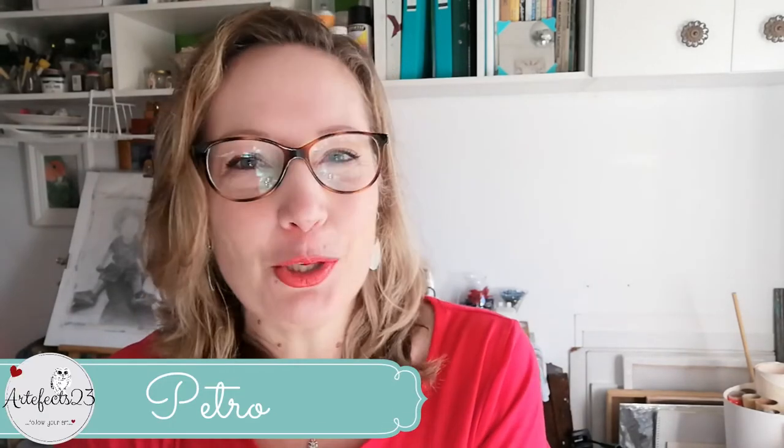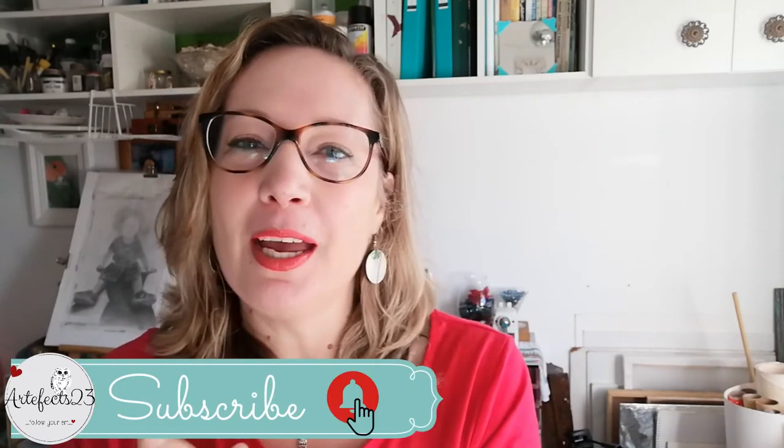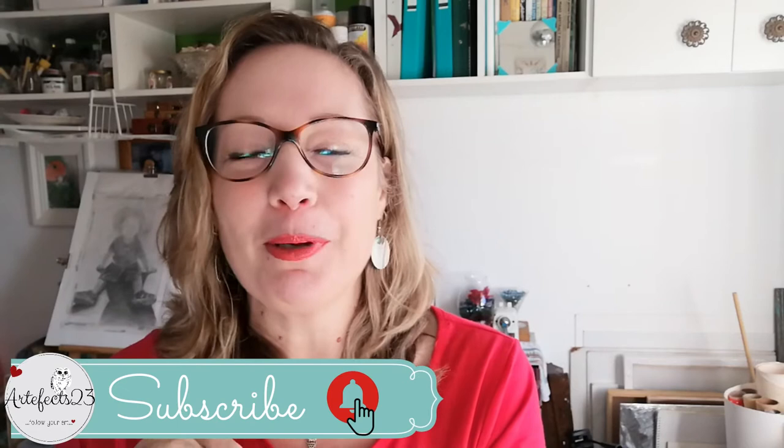Hi there, my name is Pietru and this is the Artifacts 23 studio. If you're new to the channel please consider subscribing and remember to ring the bell so you'll be the first to know whenever I upload new art videos.